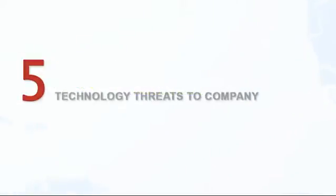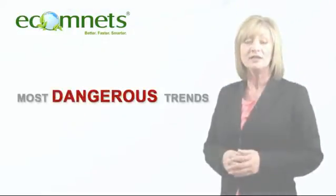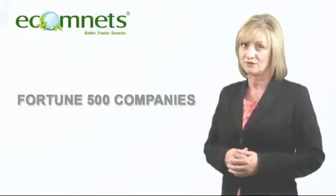Do you know what the top 5 technology threats to your company are? Ecomnet's recent research uncovered the industry's most dangerous trends facing companies from you to the Fortune 500.